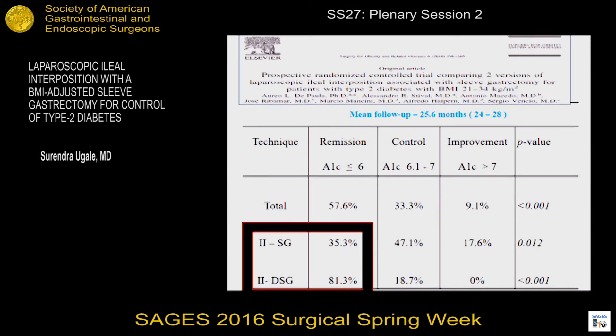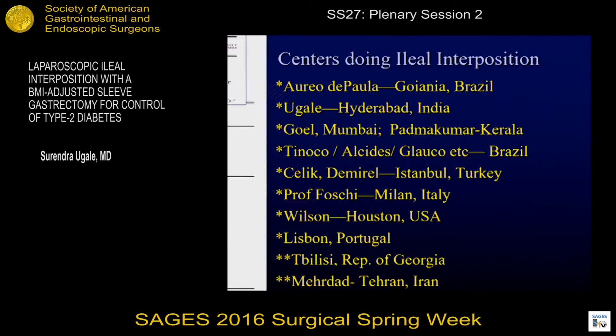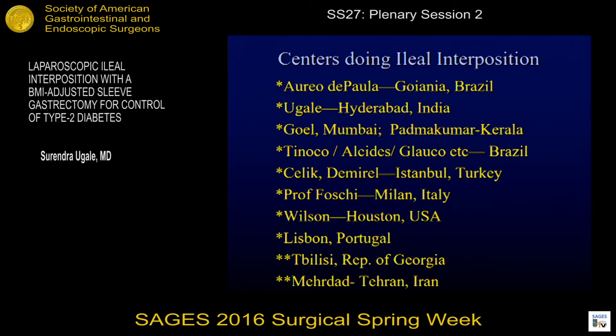Aureo de Paula had done a randomized trial which compared these two versions, and he showed very clearly that the diverted version had a very high rate of remission as compared with the non-diverted. And these are the different centers in the world doing ileal interposition.